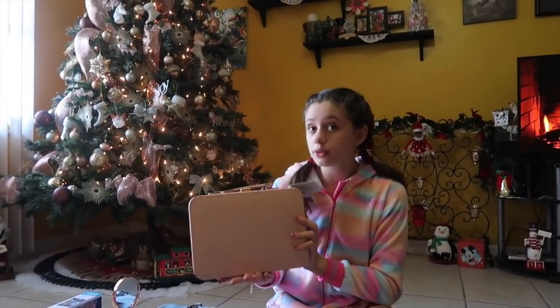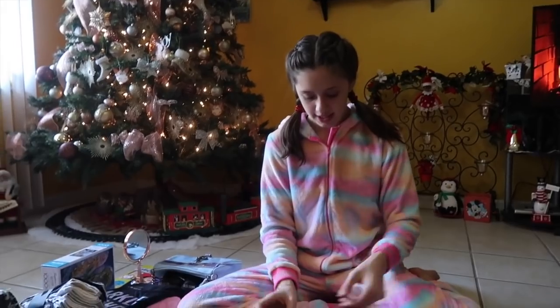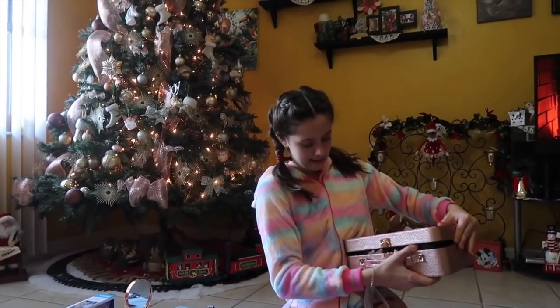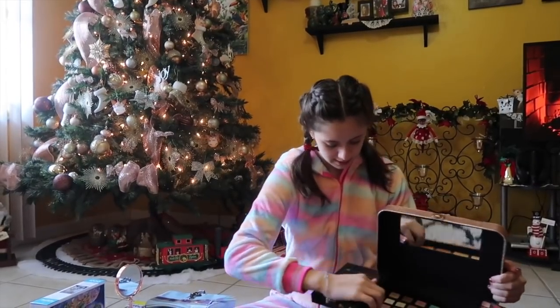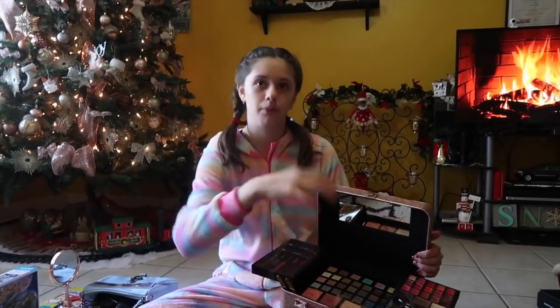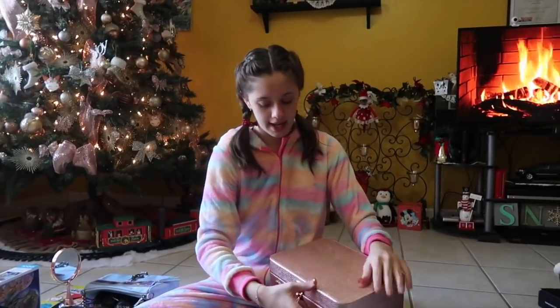The next item I got is this makeup box — but it's not just any makeup box, it's a rose gold makeup box. It's so pretty, like so shiny and rose gold everywhere. I love it so much. And when you open it, it has all the makeup. You can take these out — if you don't want to keep this makeup in it, you can take them out and put new things in it, but it also comes with makeup. It also comes with makeup. I'm probably going to use this for competition and stuff.